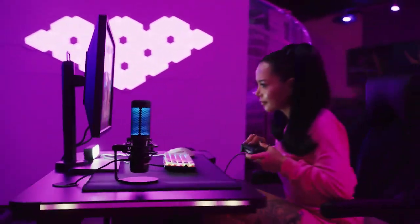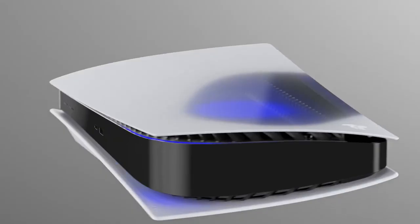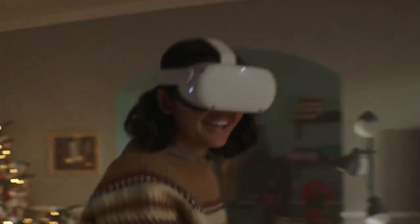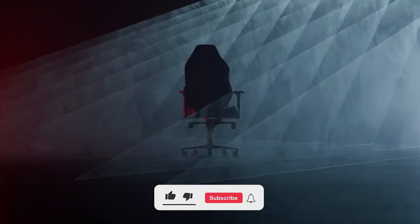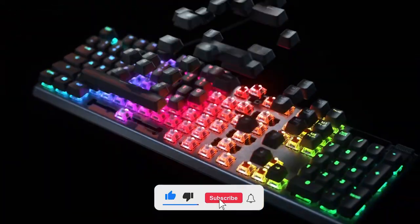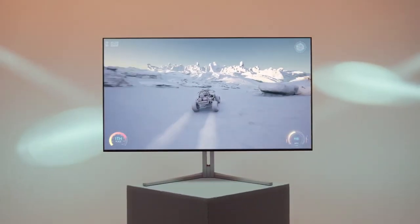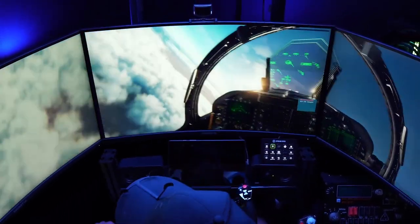In this video, we'll show you the top 10 coolest gaming techs that you can buy right now. From high-performance gaming laptops to immersive virtual reality headsets, these gadgets will blow your mind and transform the way you play. So grab a seat, buckle up, and get ready to take your gaming setup to a whole new level.